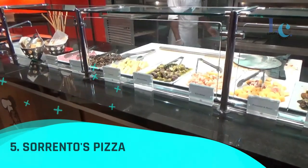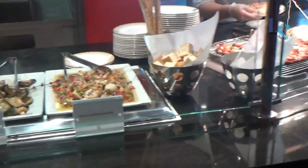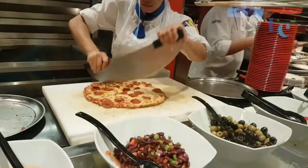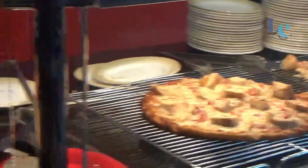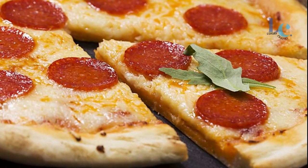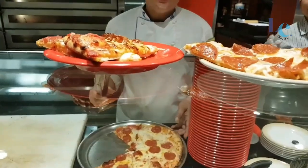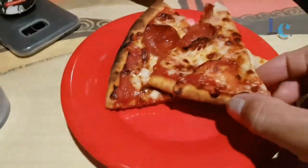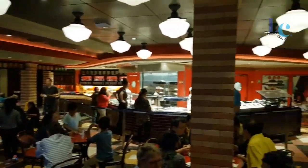Number 5: Sorrento's Pizza. There's nothing more satisfying than a great slice of pizza, and Royal Caribbean has spent years perfecting the recipe at Sorrento's. Whether you're into classics like cheese and margherita, or specialty pies like the meat-loaded carnivore or the pineapple, bacon, and BBQ-infused Caribbean Dream, Sorrento's serves up perfection in every slice.